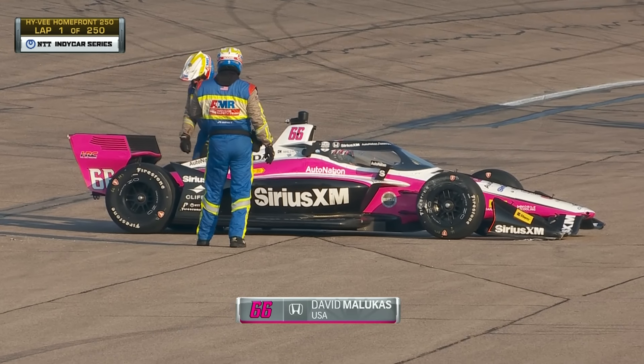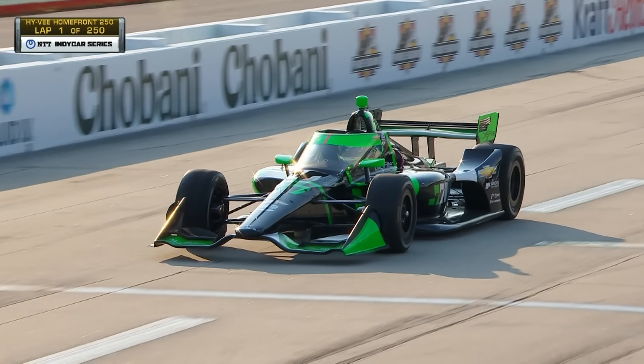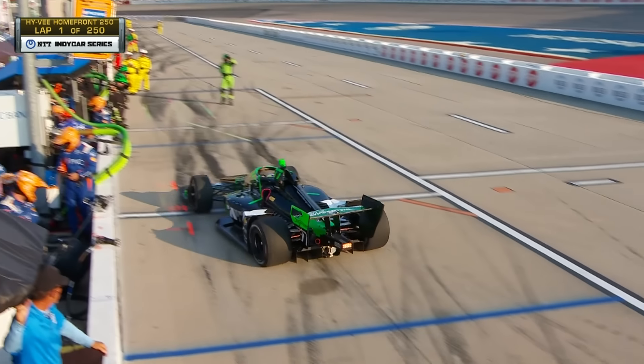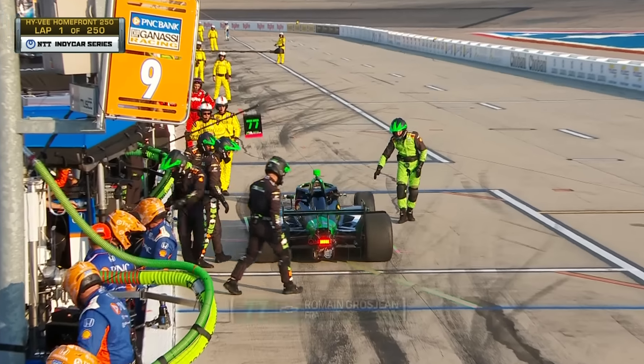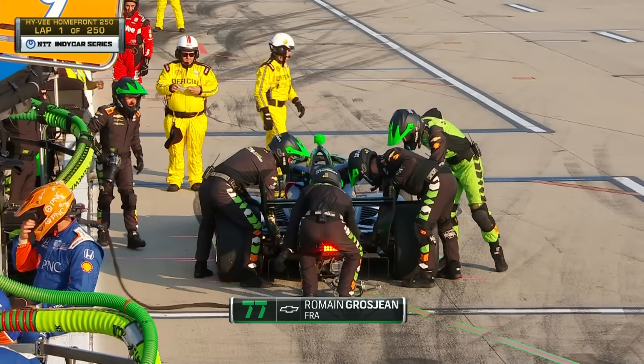David Maloukas qualified third last weekend at Mid-Ohio on the road course, a brilliant job, had a pit stop issue, and now out early at Iowa. Hopefully he can continue, but certainly out of staying on the lead lap as Romain Grosjean, the teammate to Canapino, comes to pit lane. They look at the left rear suspension.